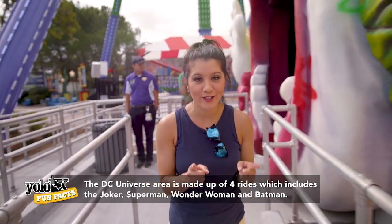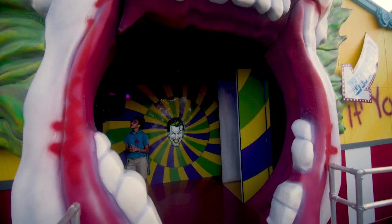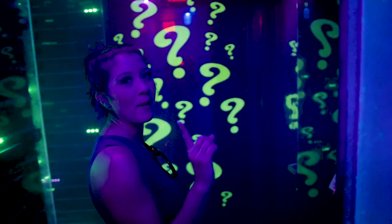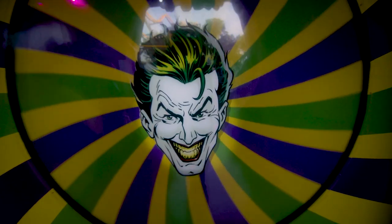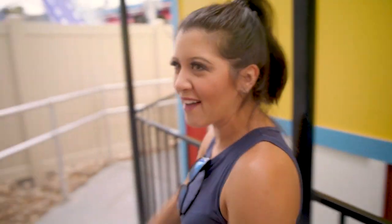Before you actually hit the ride, you go through this creepy fun house beforehand. Sounds eerie. If there's clowns that pop out of this, I'm out. I've already lost my voice and I haven't even ridden the ride.